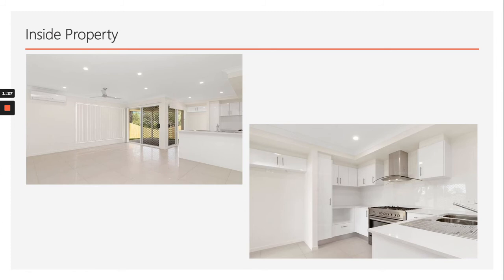A quick look at the internal finishes — finished to a very high spec, as you can see: stone bench tops, high gloss finishes everywhere, security screens, ceiling fans in all the rooms, air conditioners, and LED downlights. A very nice spec property that I've actually got myself.